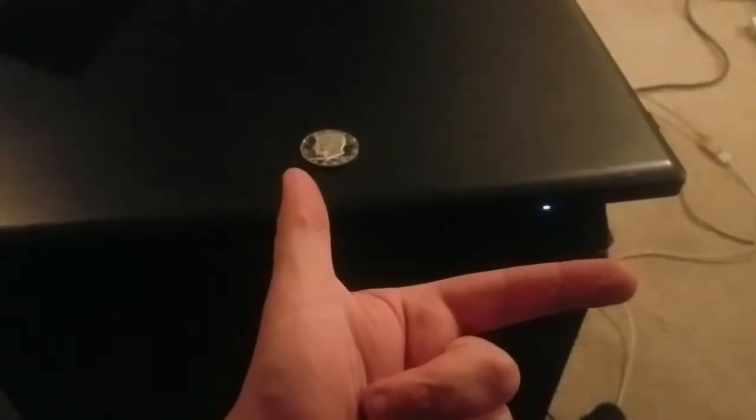Hi, this is Brain Coin — like, comment, subscribe, thumbs up, you know what to do. Another video back-to-back. I just found a 1971 proof. Now this is a clad proof, no silver again.